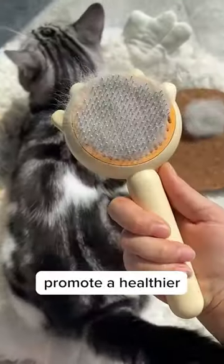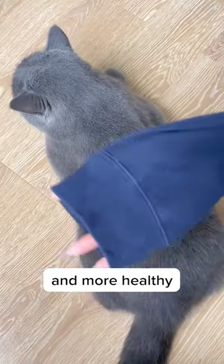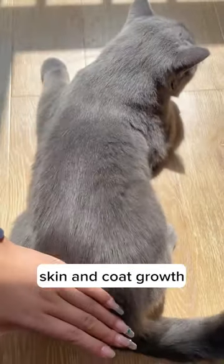Not only does the Purry self-cleaning brush promote a healthier living environment, but it also helps my cat obtain a shinier and more healthy fur coat. The brush removes dirt, debris, and loose hair, promoting healthier skin and coat growth.